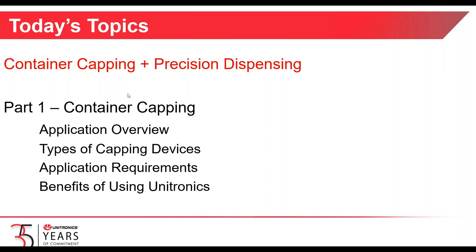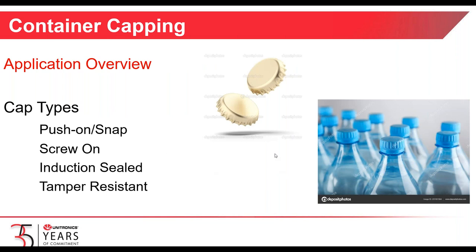We're going to look at application requirements and the benefits of using Unitronics, and then in part two of the webinar we'll do this for precision dispensing. There are different types of caps: push-on or snap-on caps like a typical beer bottle, screw-on caps for water or juice beverages, induction sealed caps found on medicine, and tamper-resistant caps. They can all be applied with servo motion.